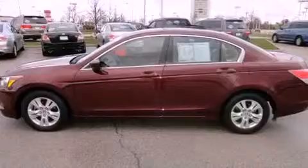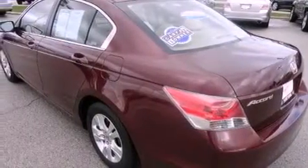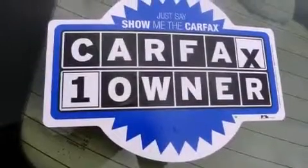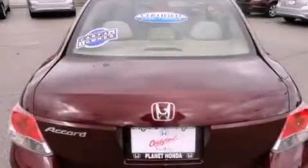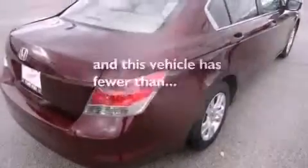Aluminum wheels, a low tire pressure indicator, cruise control, a CD player, an illuminated driver's side vanity mirror, a security system, a stability control system, an anti-lock braking system, a power driver's seat. And this vehicle has fewer than 29,000 miles on the odometer.